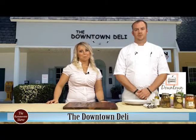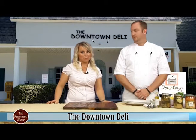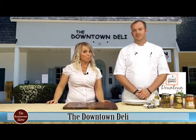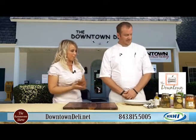We're here at Downtown Deli with Chef Ryan, who's going to be preparing two really awesome types of Reubens. We're going to talk a little bit about some fresh mozzarella and even some pickles. So Ryan, tell me a little bit about this traditional Reuben that you're making.